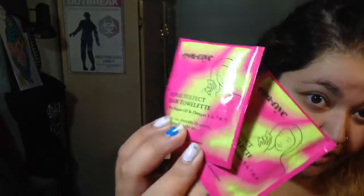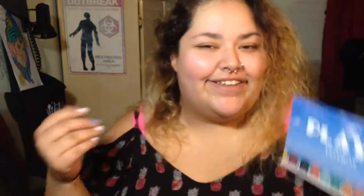I got two coupons, which is cool because you can't always try it with just one. I love this packaging — it's super cute. My favorite two colors together, green and pink, just like my quinceañera. On the box insert it lists everything that came in the box along with all their social medias — this is the Playa VoxBox from Influenster.